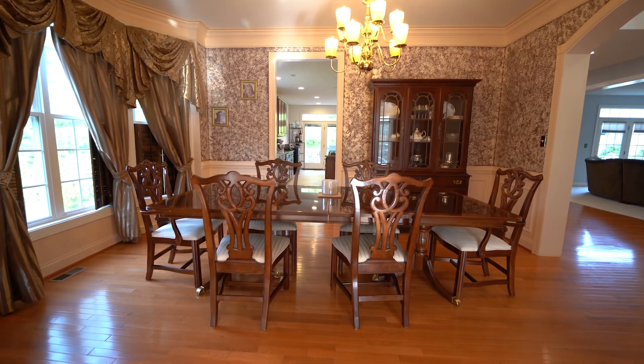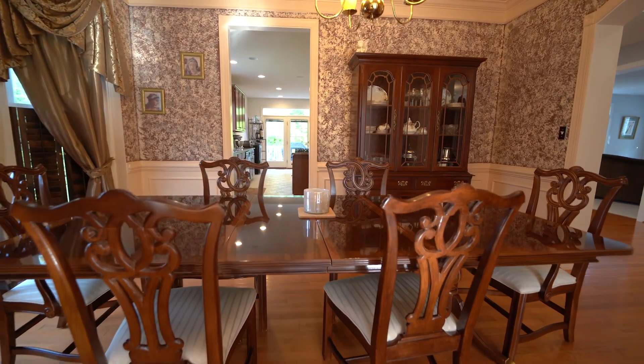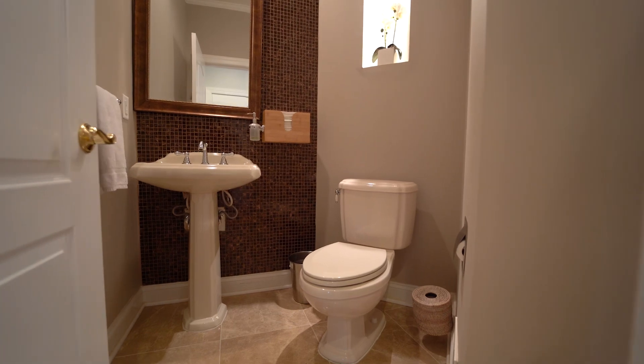This house keeps telling me, every room I go into, you can do this here, you can do that there. It's really special. Off to the side, you've got a powder room, entrance to your basement, and your three-car garage we mentioned earlier.